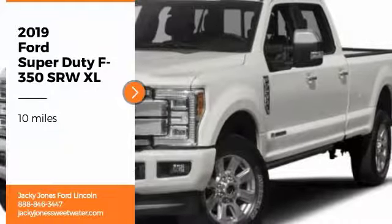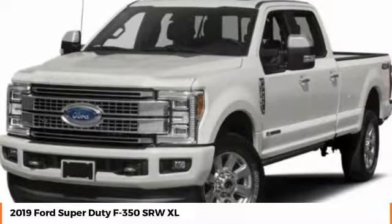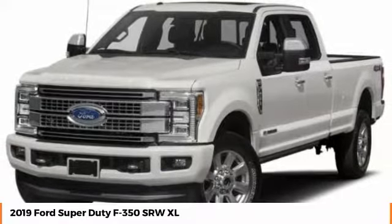Take a ride in the 2019 F-350 Super Duty. Head-to-head fuel efficiency. Head-to-head towing. Head-to-head torque.